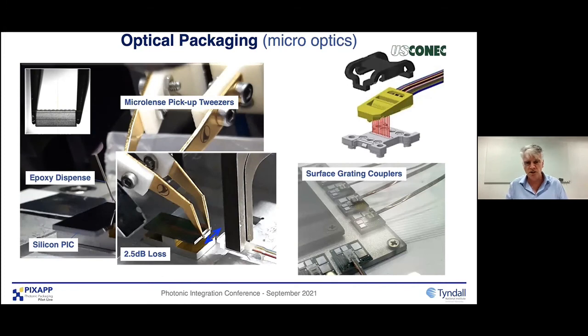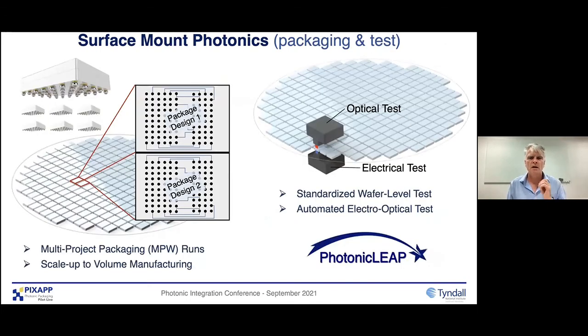From a connector point of view, there are interesting developments like US Connect's out-of-plane couplers — already developed for surface grating couplers in silicon. We're working now to develop a process where we put prisms so we can have out-of-plane coupling from edge coupled devices. The last thing I'll say is around a very exciting project funded by the European Commission called Photonic Leap. Essentially what we're developing is a wafer level surface mount package, enabling multi-project wafer runs for packaging so we can scale up volume. It's compatible with wafer level test — a ball grid array type package where we can probe electrically from the bottom and test optically from the top. It's glass-based material and we're working with LPKF, a German-based manufacturer of glass interposers, which can go to wafer and even panel level processing.